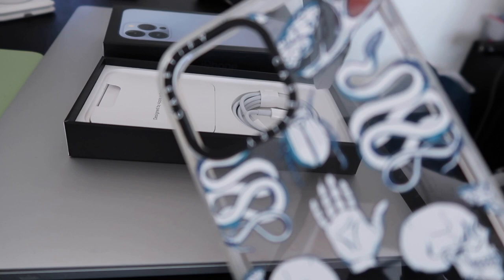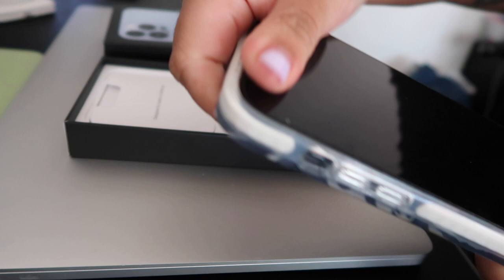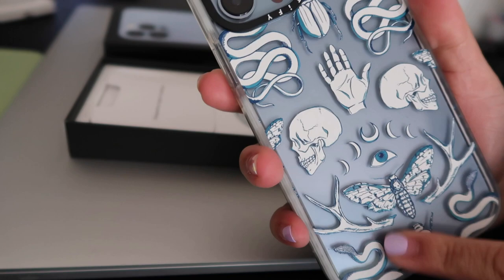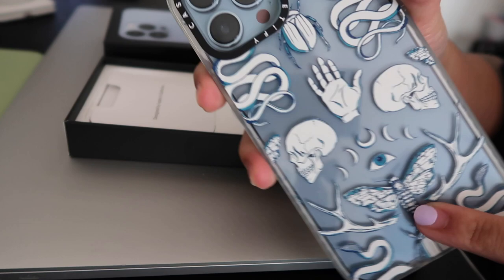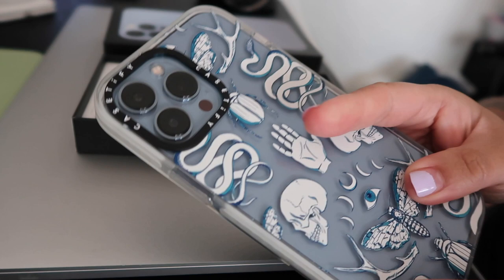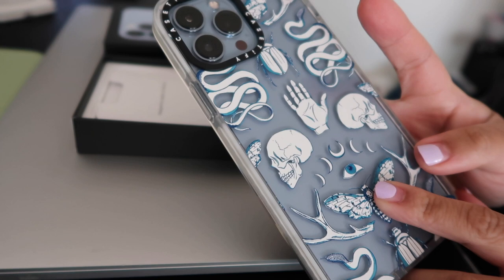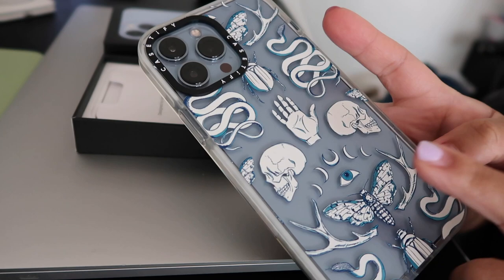I also got a Casetify case. I really like Casetify cases because they're super sturdy and protect your phone from drops. This one has a design with skull, moth, and snake elements in a bluish color — I felt like it would match my phone, and I think it does. It has a white border and a design on the back. The thing with Casetify cases is they're really expensive — almost seventy dollars, which is a lot unless you're the type to keep a case for a long time.